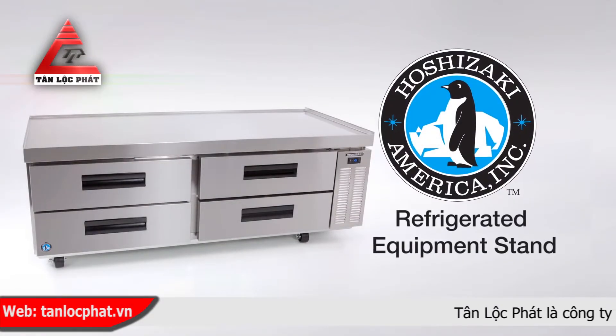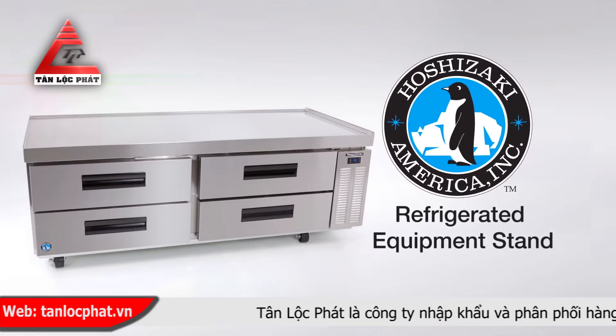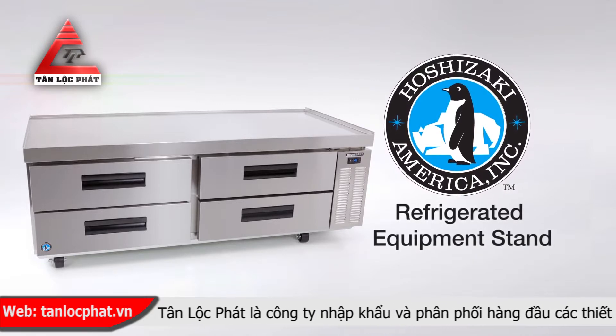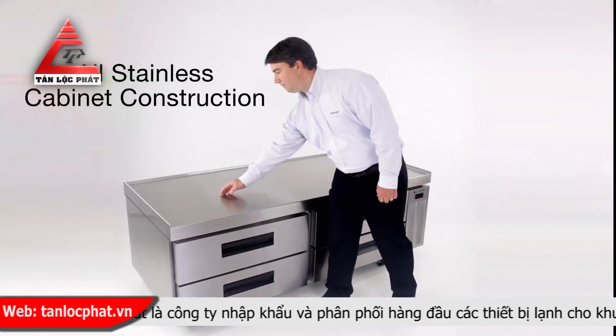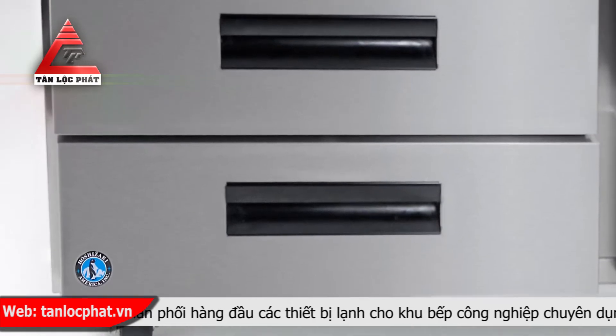Refrigerated equipment stands, or chef bases, are the workhorse in your kitchen operation. When it comes to refrigeration, it's all about performance. With a perfect combination of temperature and airflow, Hoshizaki keeps your products fresh and safe.